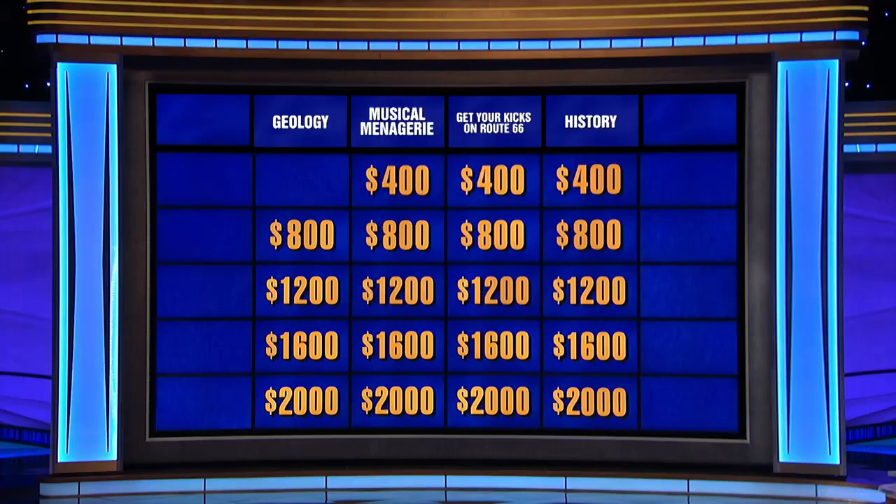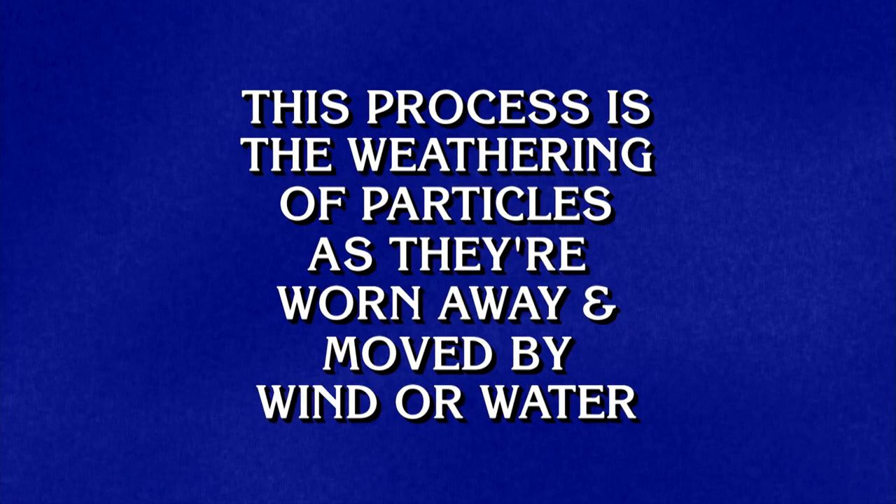Geology eight hundred, please. This process is the weathering of particles as they're worn away and moved by wind or water. Liz? What is erosion? Correct.